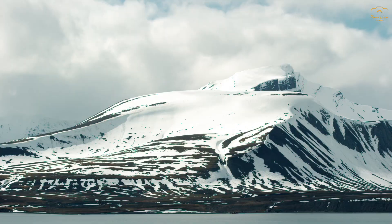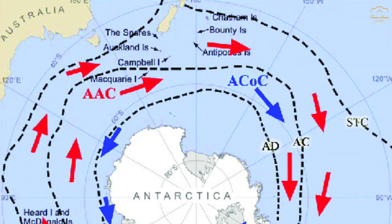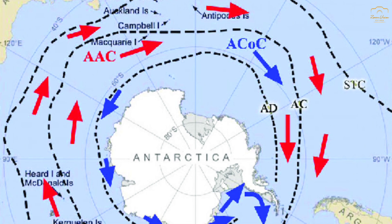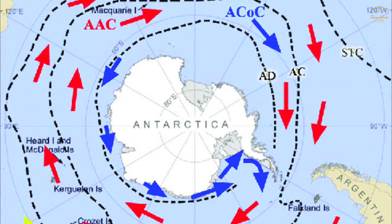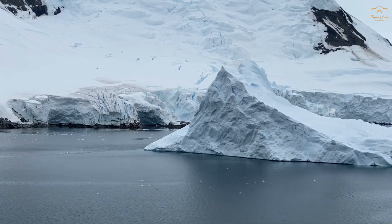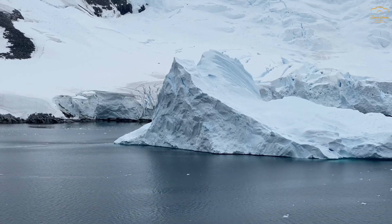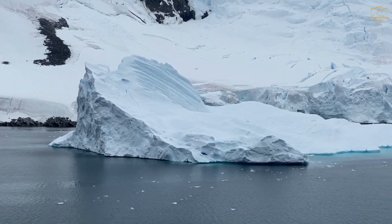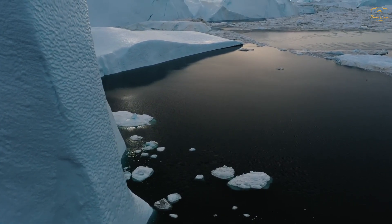In contrast, the South Pole is surrounded by the Southern Ocean, which is home to the Antarctic Circumpolar Current, or ACC. The ACC is the strongest ocean current in the world, and it flows in a continuous loop around Antarctica, effectively isolating the continent from warmer ocean currents. Unlike the Arctic, which receives warm water from the Gulf Stream, the Southern Ocean around Antarctica is dominated by cold, dense water that originates from the deep ocean. The ACC acts as a barrier, preventing warm water from lower latitudes from reaching the continent, contributing to the overall cold climate of the South Pole.